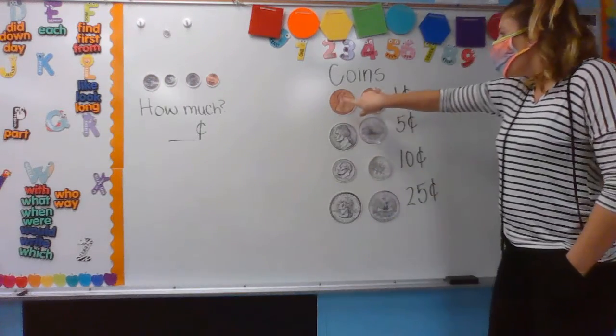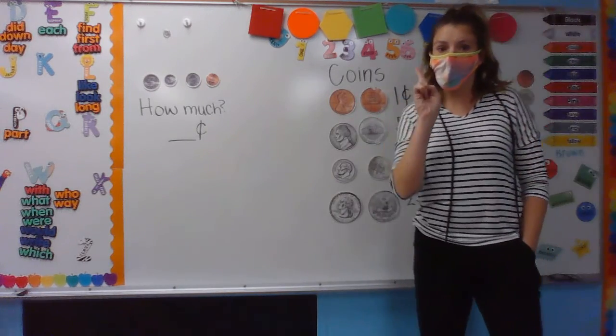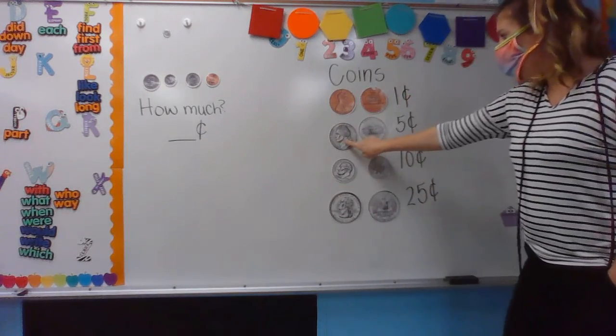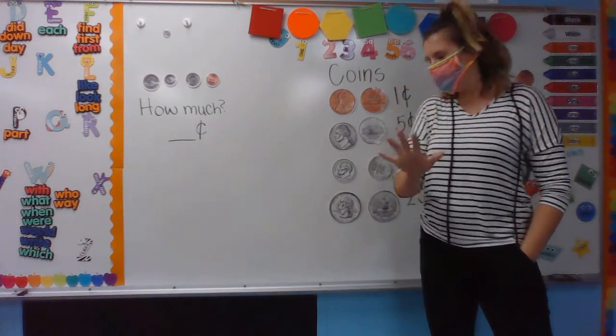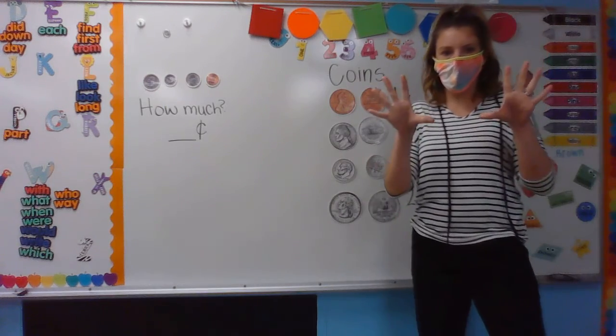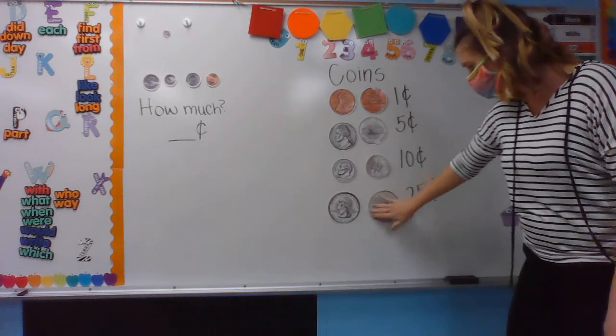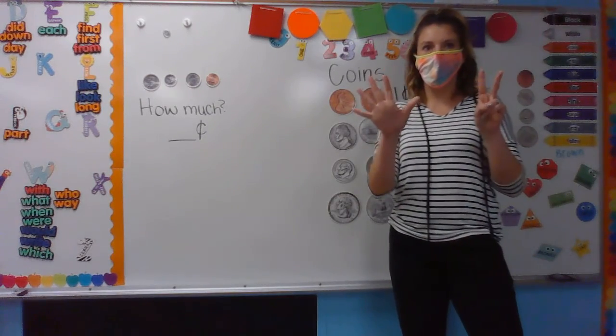So remember, we have a penny, and a penny is worth one cent. We have a nickel, a nickel is worth five cents. We have a dime, a dime is worth ten cents, and your quarter that's big and bold is worth twenty-five cents.